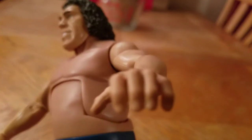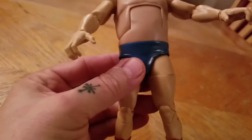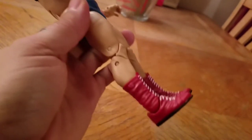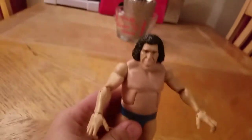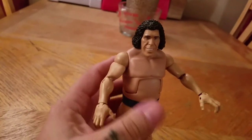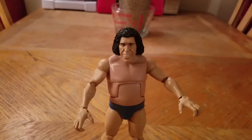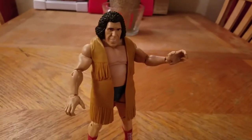Big old hand right there. Blue trunks. Flip him over the back — with the red boots, like I said. Andre the Giant. With the vest or without the vest, whichever you prefer. I prefer with the vest.